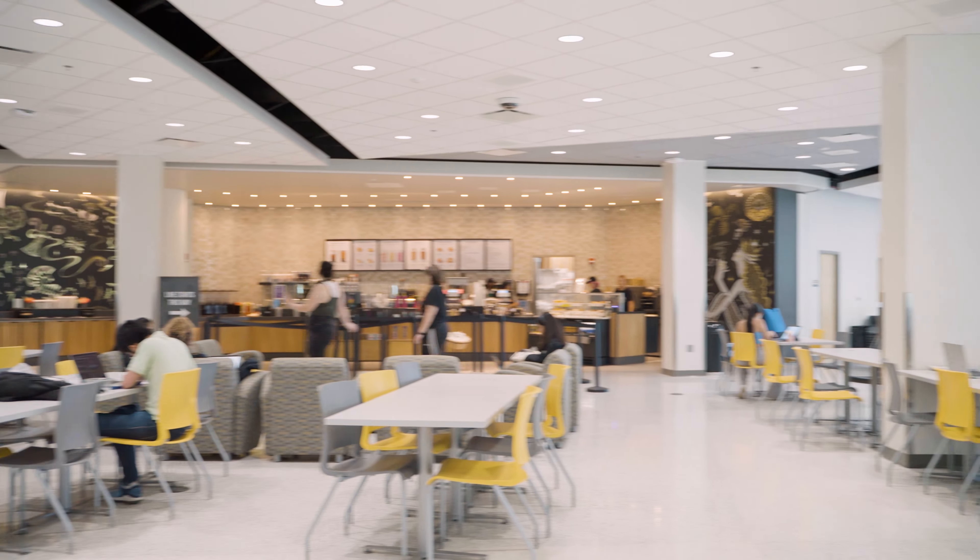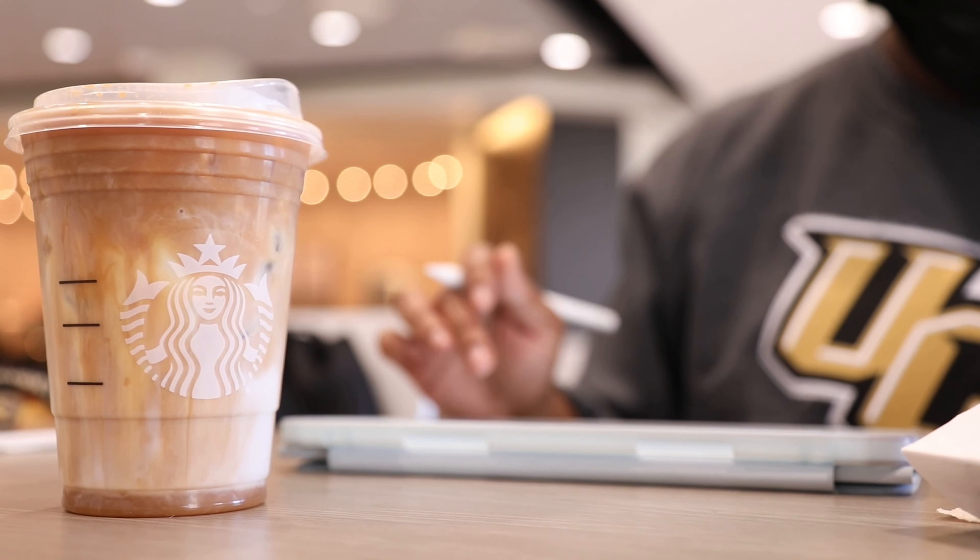Now let's head upstairs. Above our first floor food court is our very own Starbucks — it's the second one on campus and it's a great place to get a refresher, caramel latte, or whatever you're in the mood for. Behind me are the Order of Pegasus plaques, which honor recipients of the most significant and prestigious award a student can receive here at UCF.